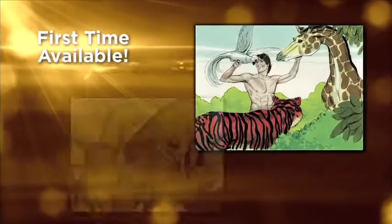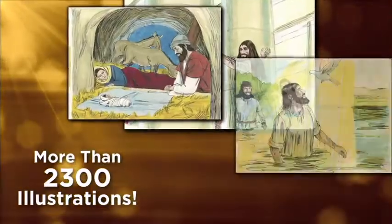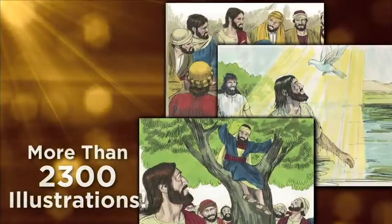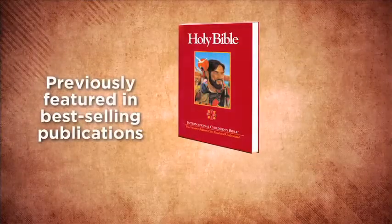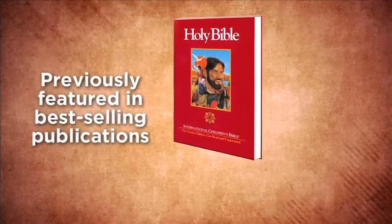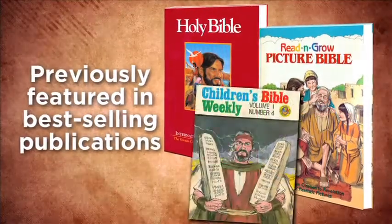For the first time, this remarkable private collection of more than 2,300 high-quality, colorful, and realistic illustrations is available for your use. Previously published in such bestsellers as the International Children's Bible, the Read and Grow Picture Bible, and Children's Bible Weekly.